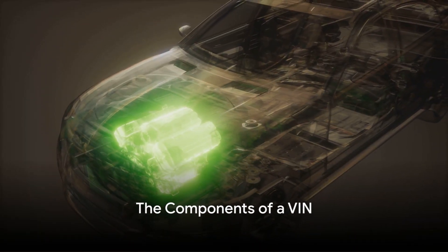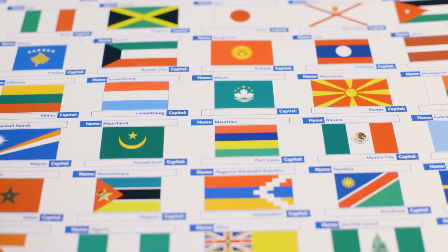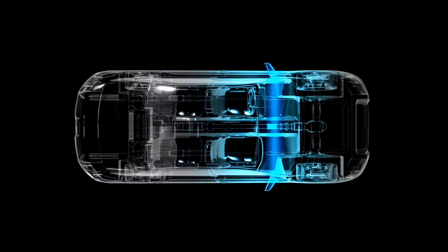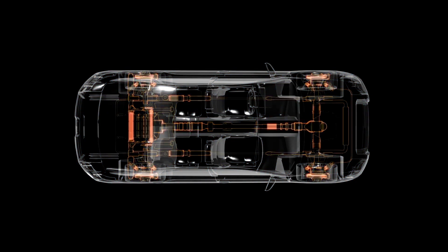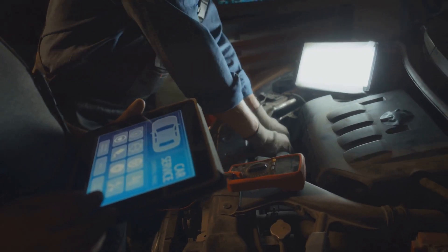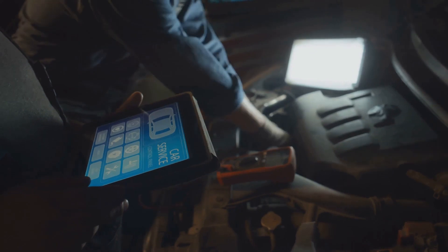Today's VIN is a wealth of information. The first three characters represent the vehicle's country of origin and manufacturer. Characters four to eight provide details about the vehicle's make, model, and engine type. Characters 10 to 17 are the unique serial number assigned to each vehicle. And the ninth character is a check digit, calculated using a mathematical formula to verify the VIN's authenticity.